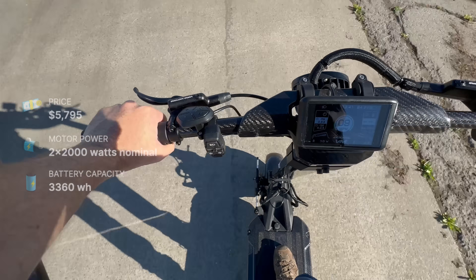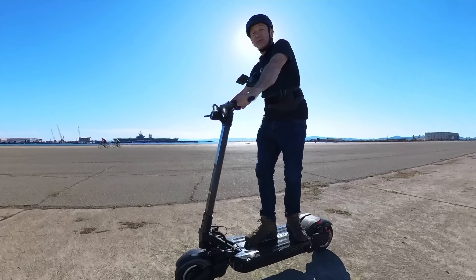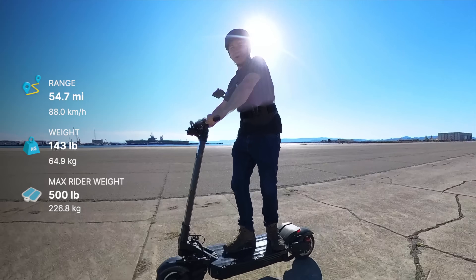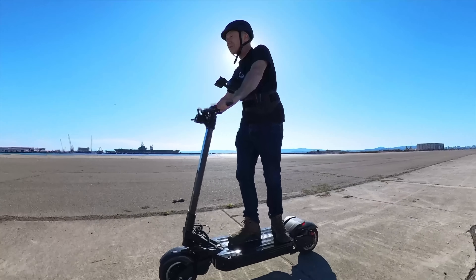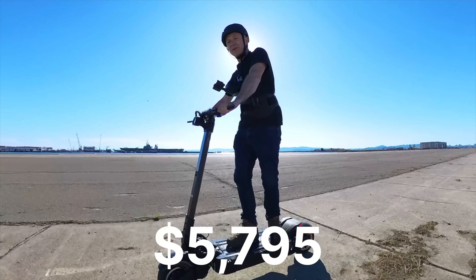It's an 84-volt battery, and it passes 80 amps to each motor at peak. Despite having a battery 39% bigger than the Wolf King GTR, it only weighs 4% more because of all the carbon fiber. And that battery is made from top-shelf cells — the 21700 cells from Samsung. All that carbon fiber and name-brand batteries come at a price, and so this scooter is $5,795.